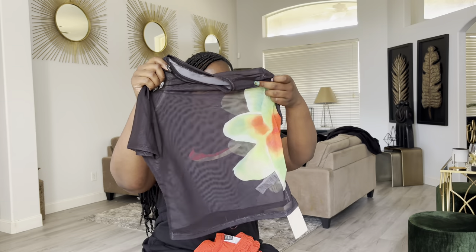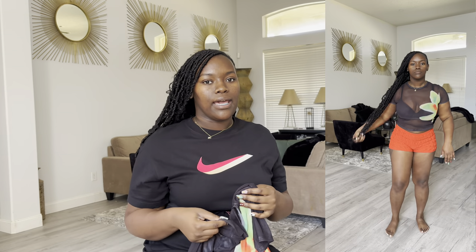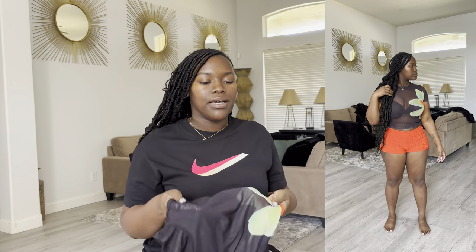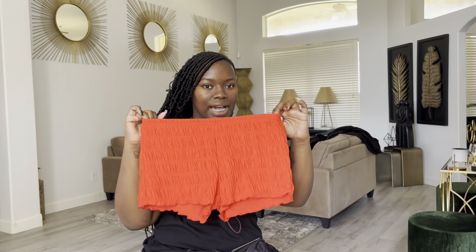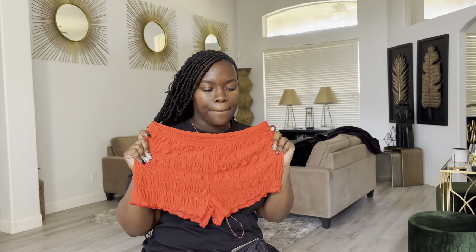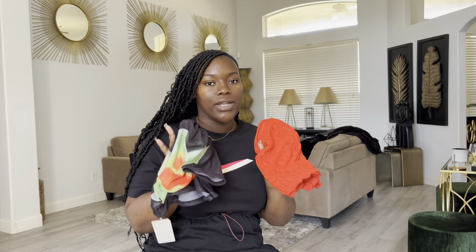This next outfit I didn't really know I was going to get because it's showing a lot of skin. I got the shirt in a size large because mesh is stretchy but I wasn't too sure. It does stretch, it's comfortable, so I'm glad I got the large. I also got the shorts in a large. I kind of wish I would have got a medium — they fit good but I wish they fit a little tighter, like the plaid shorts. But they are comfortable, so I'm definitely going to keep this and I am wearing this on my birthday trip.